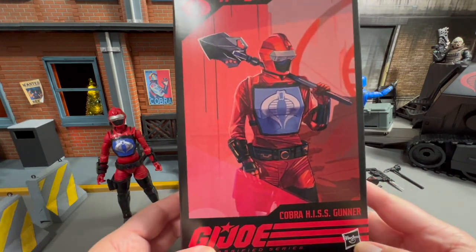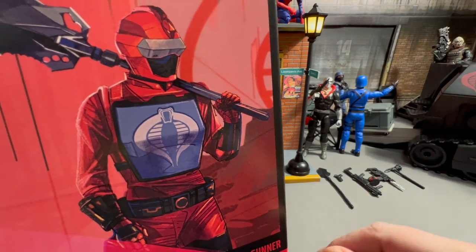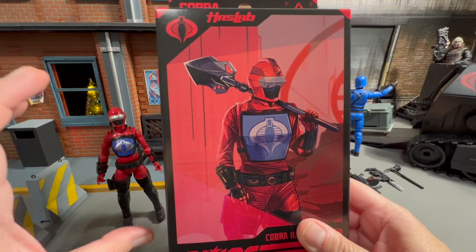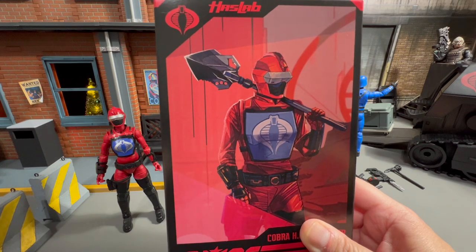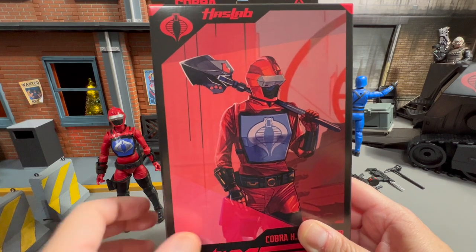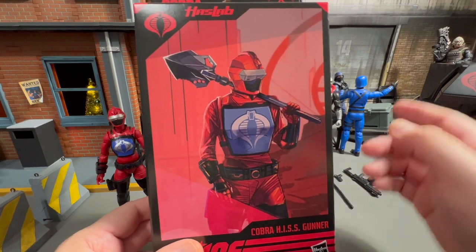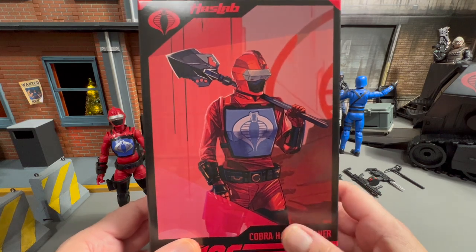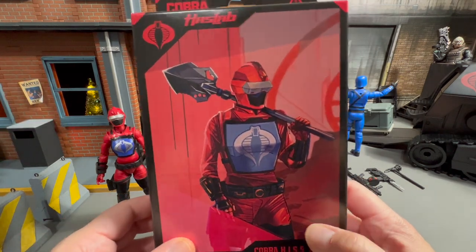I don't mind this figure, but I always prefer a regular Cobra guy up on the gunner. Don't get me wrong, I appreciate them including this figure as part of our set, and we'll get to that in a minute. But I definitely always prefer just a regular old Cobra Trooper up there. Maybe she's part of a special Royal Guard or something. We'll get to that in a little while.